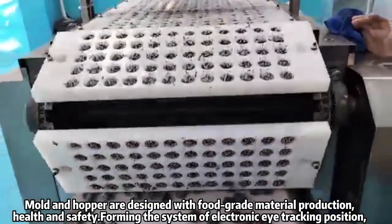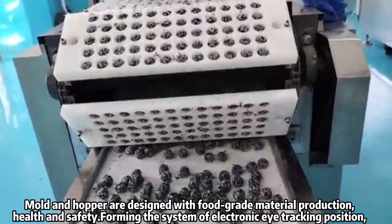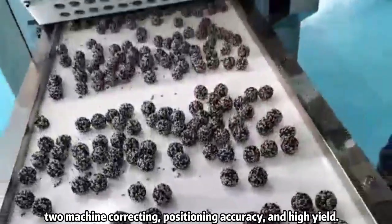Mold and hopper are designed with food-grade material production, health and safety, forming the system of electronic eye-tracking position to machine correcting, positioning accuracy, and high yield.